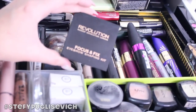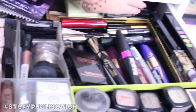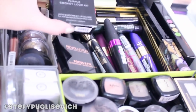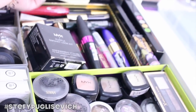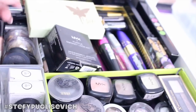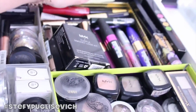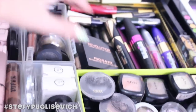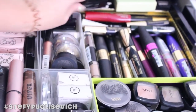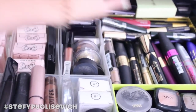I've got Makeup Revolution Focus and Fix Eyebrow, an NYX Smokey Kit, the Pixie palette, and some No.17 stuff at the back. I just house everything in one little drawer because I feel it's better than having so many different drawers filled with stuff.